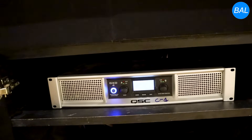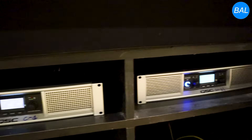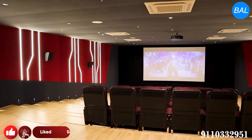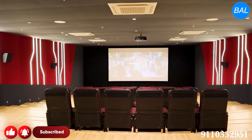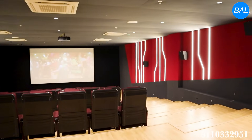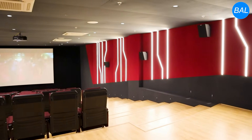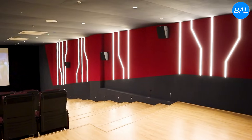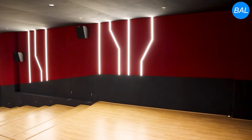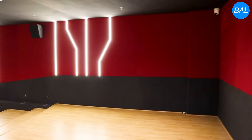We have used a power amplifier with inbuilt DSP. Talking about the surround speakers, we have used 6 surround speakers and 6 surround baffled surrounds, which will be angled at a height. We have 117 decibels peak and continuous power to the surround speakers.